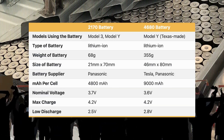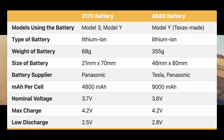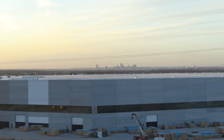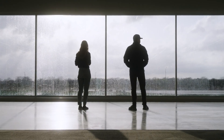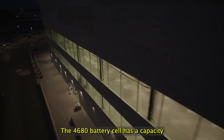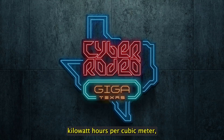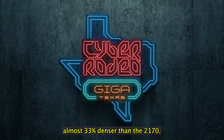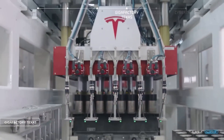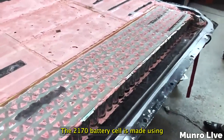Now let's move on to the 4680 battery cell. This cell is named after its dimensions — 46 millimeters in diameter and 80 millimeters in length, hence '4680.' It was first introduced in 2020 and has been praised for its increased energy density and lower production costs. The 4680 battery cell has a capacity of around 100 kilowatt-hours per cubic meter, making it almost 33 percent denser than the 2170.